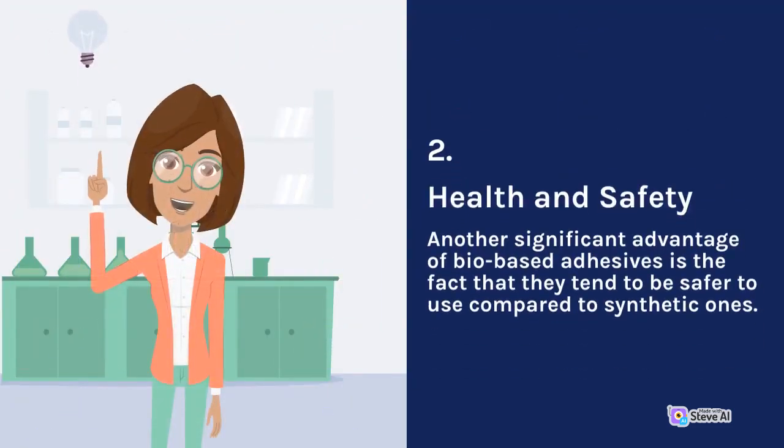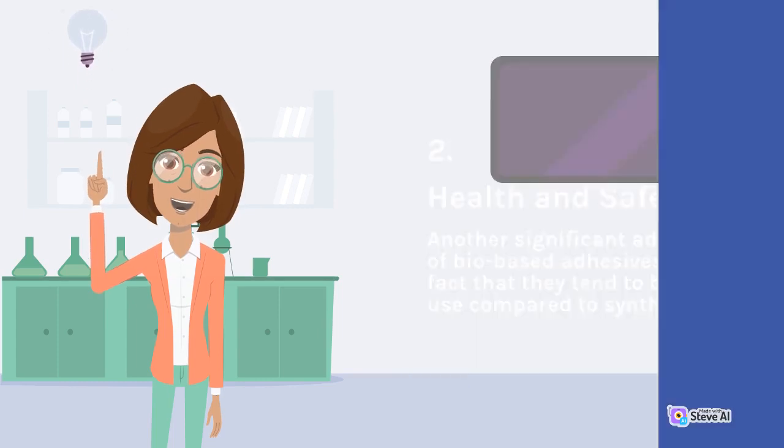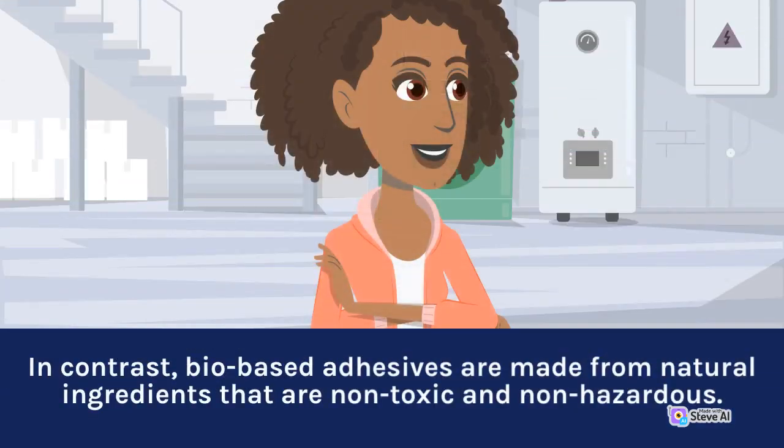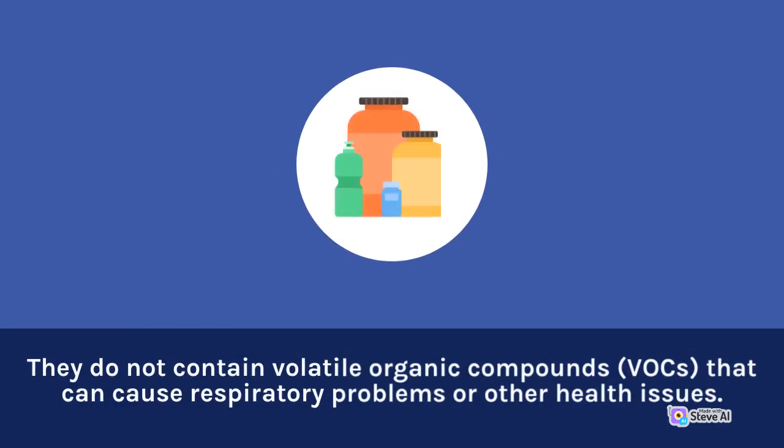2. Health and Safety. Another significant advantage of bio-based adhesives is the fact that they tend to be safer to use compared to synthetic ones. Synthetic adhesives often contain toxic chemicals that can be harmful to human health and the environment. In contrast, bio-based adhesives are made from natural ingredients that are non-toxic and non-hazardous. They do not contain volatile organic compounds (VOCs) that can cause respiratory problems or other health issues.